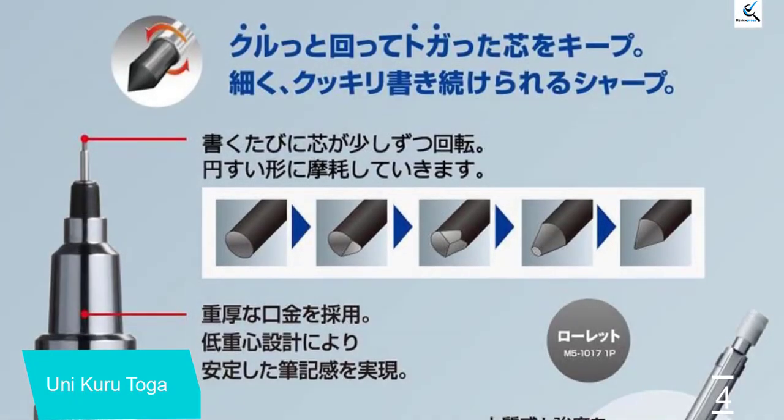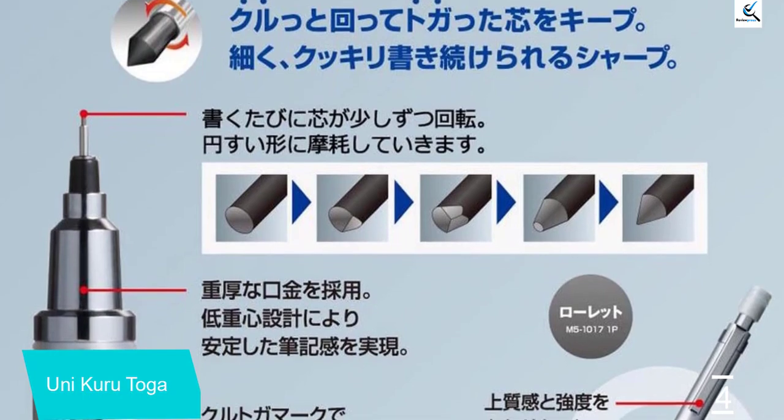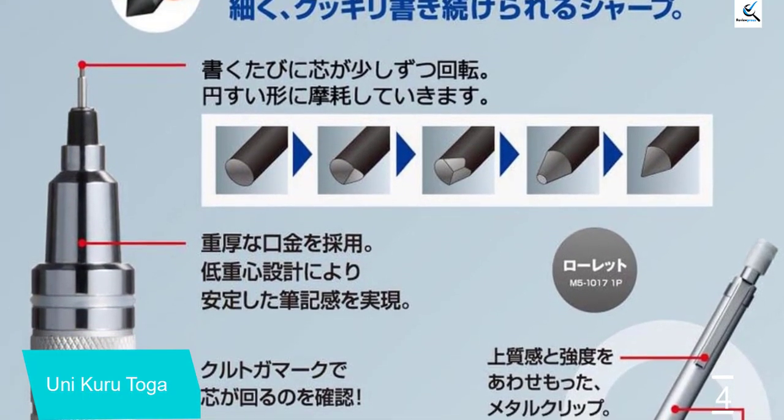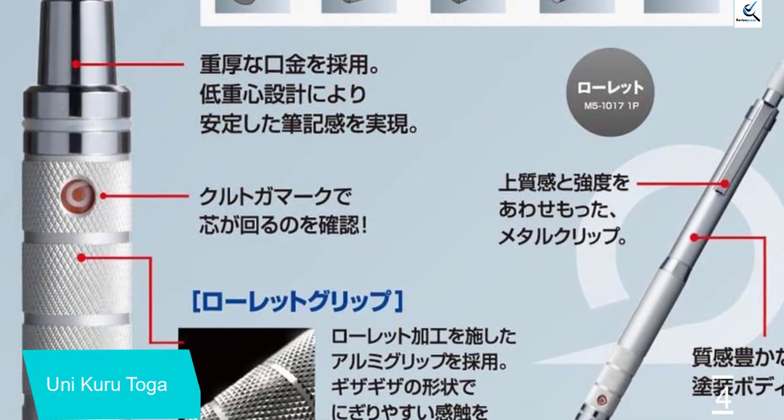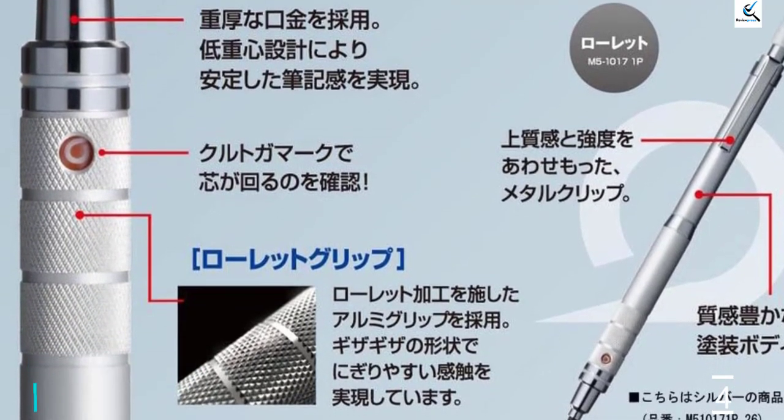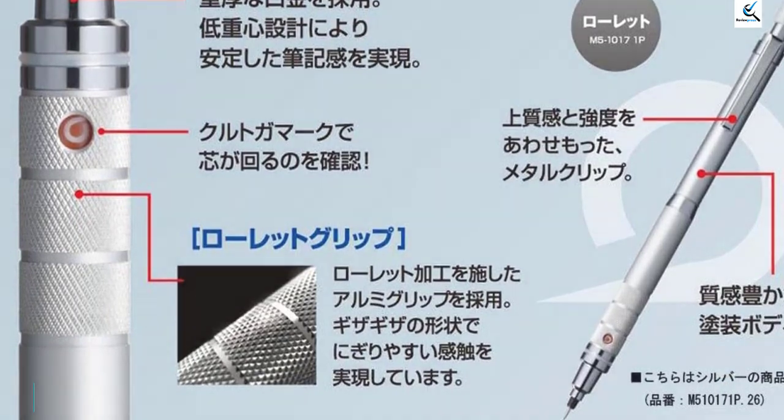During testing, we found that this pencil writes well on most paper, albeit there were some minor issues with snagging. The Kuru Toga is available in several models with slight variations in the clip and barrel — both plastic and metal are available.